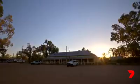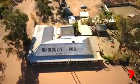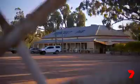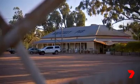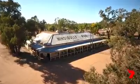In small country towns, society often revolves around the local pub. It's where stories are told and ideas are shared. And here in Nindigully, the pub is most certainly the centre point of the community, and it has been for over a century.